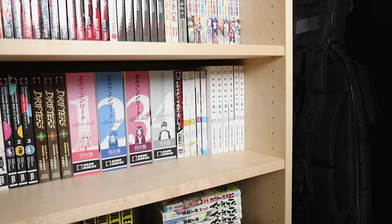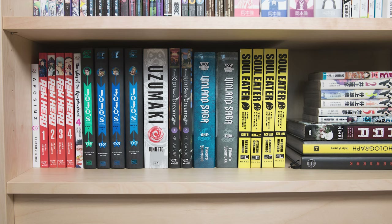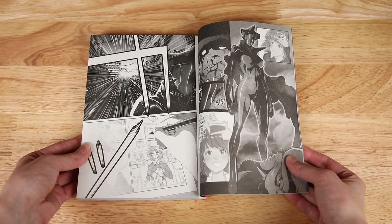Then we have Tsutomu Nihei's Biomega — I have volumes one through seven of that one. This one and Fire Punch have a similar setting and the MCs have similar struggles, so I'd recommend it if you enjoyed Fire Punch. The art style is unique even for a Nihei story and I've really liked it so far. On the bottom shelf I have Ra-Hiro, which is Akira Hiramoto's latest work — you may know him from Prison School. This one is only going to have six volumes and I have up through four right now. It's not anywhere near the level of Prison School, but it's an okay series — the art is great and I like the MC, but the plot doesn't feel like it's going anywhere and with it ending soon it feels a bit rushed.